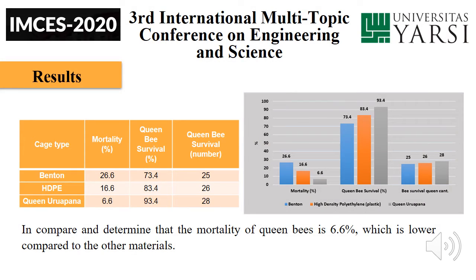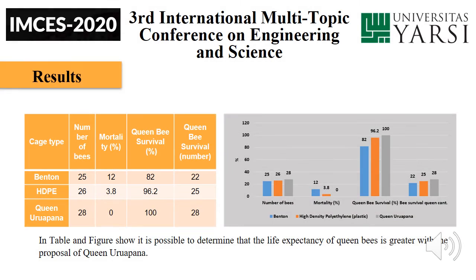Results. Comparing and determining that the mortality of queen bees is 6.6%, which is lower compared to the other materials. The table and figure show that the life expectancy of queen bees is greater with the proposal of the Queen Urupana.